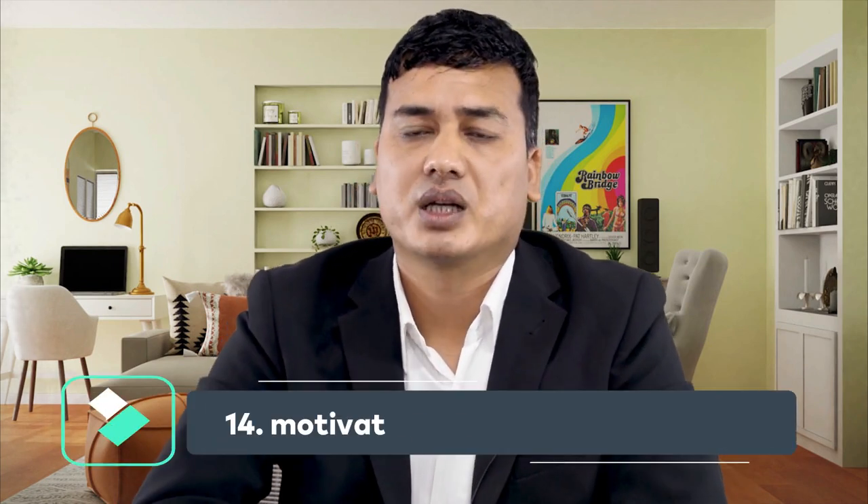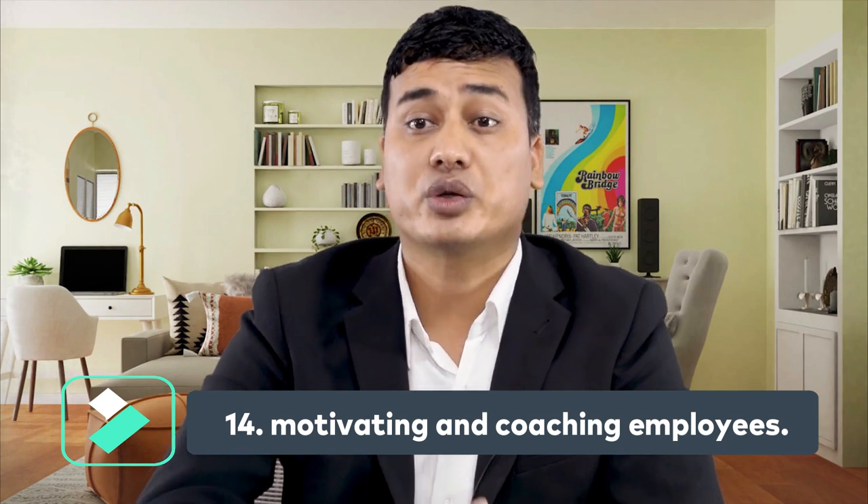Number fourteen: motivating and coaching employees. You should motivate employees and encourage them to follow company policy and procedures. Inform them of the important points while they are on duty, and help them develop a positive attitude toward their job and themselves.